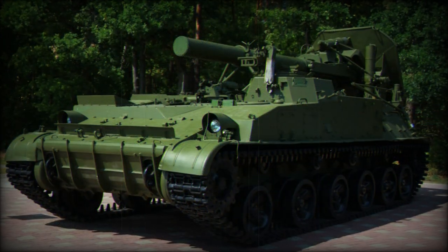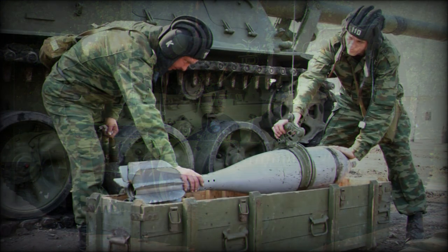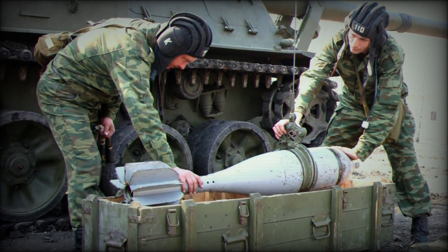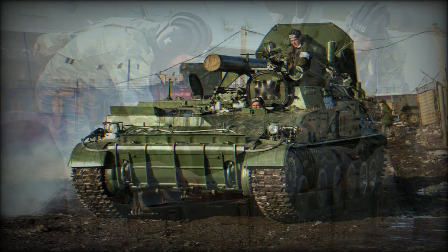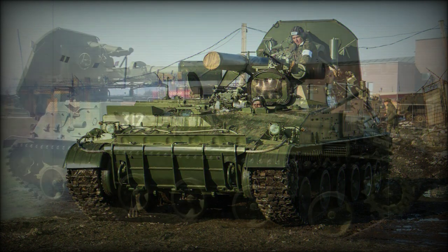A rocket-assisted projectile can extend the range of the 2S4 system as far out as 18,000 meters. As a mortar-class weapon, the 2S4 is capable of lobbing projectiles at enemy targets or known enemy positions, making it an indirect fire weapon type.